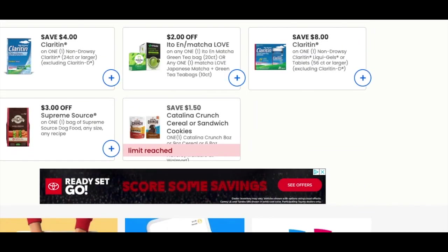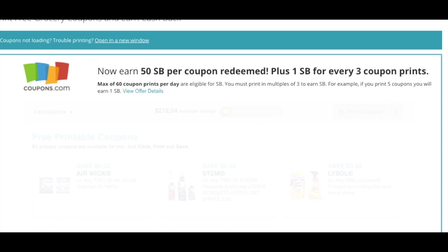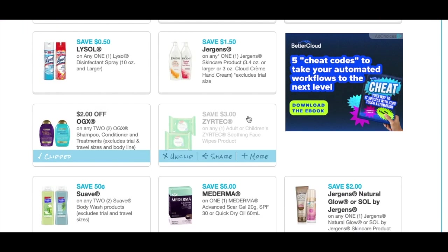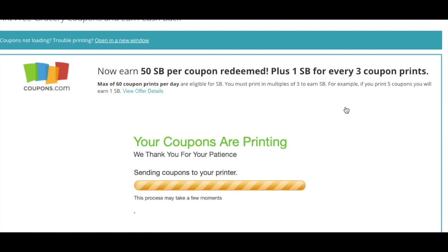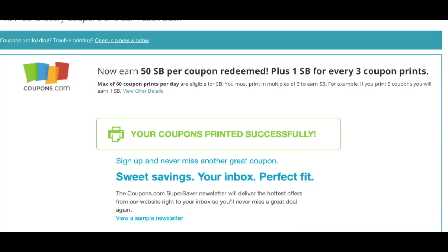Okay, so now we've got 23. We're going to refresh this one. I like to print from SwagBucks because you get points for every coupon that you print. So here we are printing from SwagBucks.